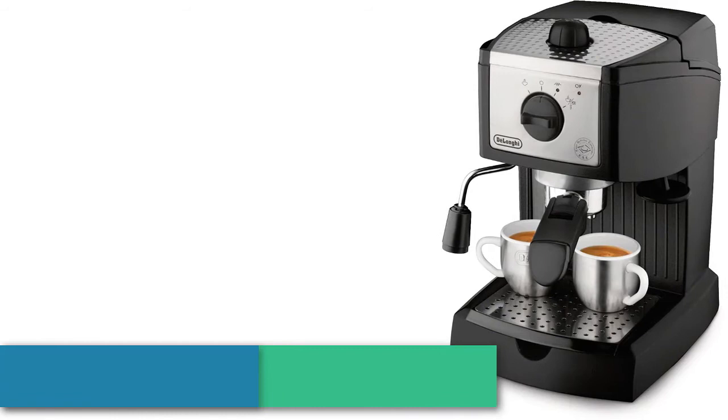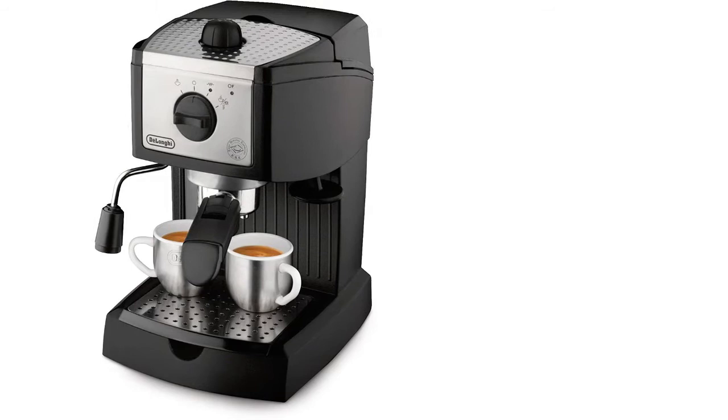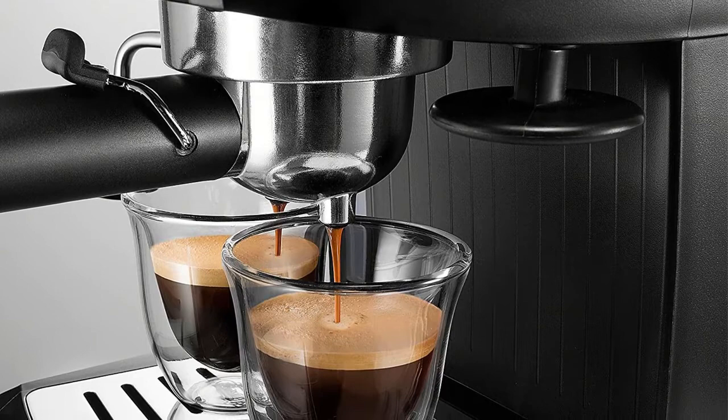As item number 3 we've selected the DeLonghi EC155. Enjoy delicious espresso made your way with the DeLonghi pump espresso and cappuccino maker. You can choose to brew ground espresso or ESE pods with the unique patented dual filter holder — the choice is yours, making your espresso truly made to order. You can enjoy espresso or cappuccino at the perfect temperature with two separate thermostats.